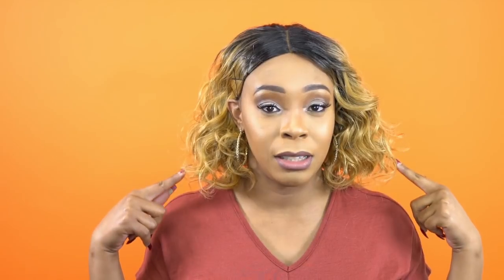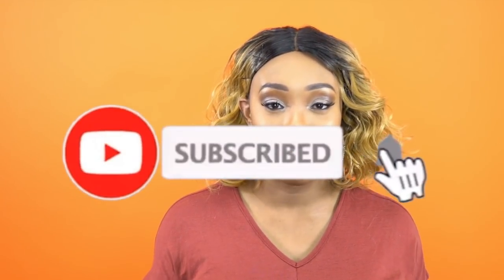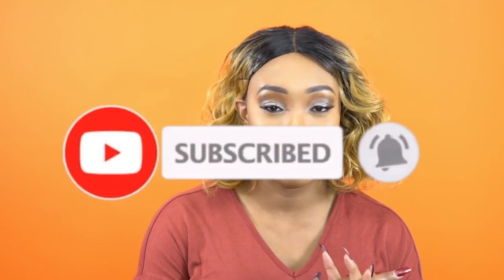Anyway guys, thank you so much for watching. If you have any questions about this unit or anything else, leave it in the comment section down below and I'll be sure to answer as soon as possible. The link and a list of the colors this wig comes in will be in the description box below, so just in case you want to go purchase it, you have that handy. Like, subscribe, follow us on all our social media accounts — everything is at wigtypes. I'll see you guys really soon, bye.